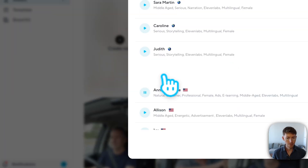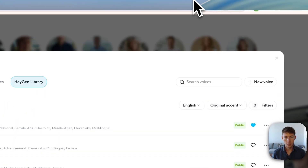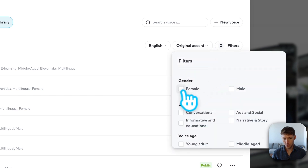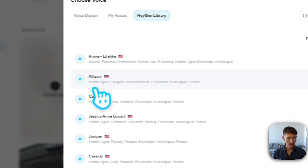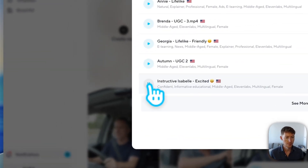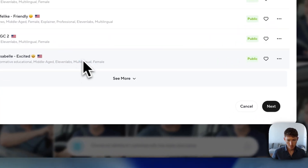You want something that doesn't sound too AI and sounds very natural, but also matches how that person would sound in your mind. Apply filters for female and middle-aged voices to get more accurate results. After searching through many options, I found 'Instructive Isabel' — you have to listen to a lot to find the one that fits right, otherwise it just feels off. We'll choose this voice and move to next.